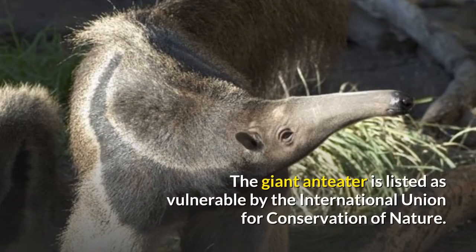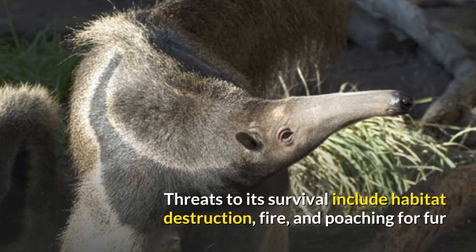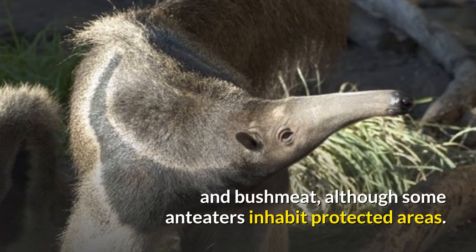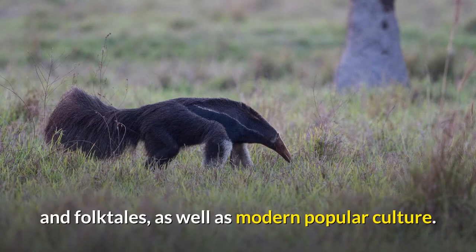The giant anteater is listed as vulnerable by the International Union for Conservation of Nature. It has been extirpated from many parts of its former range. Threats to its survival include habitat destruction, fire, and poaching for fur and bushmeat, although some anteaters inhabit protected areas. With its distinctive appearance and habits, the anteater has been featured in pre-Columbian myths and folktales, as well as modern popular culture.